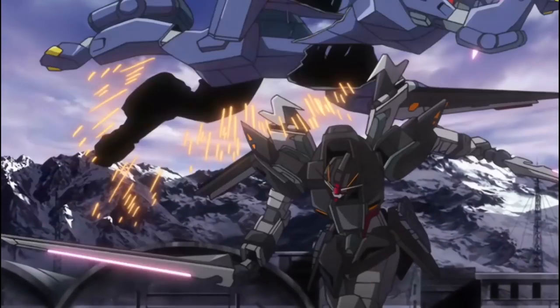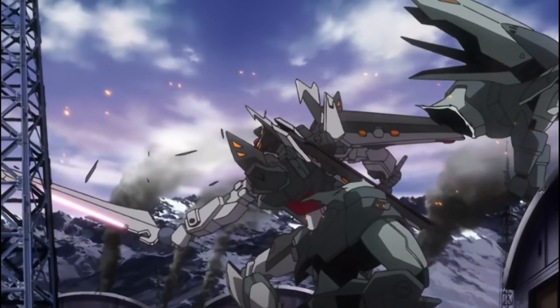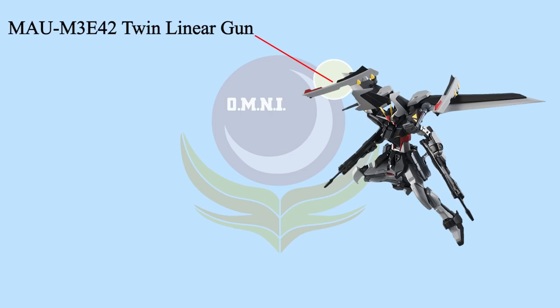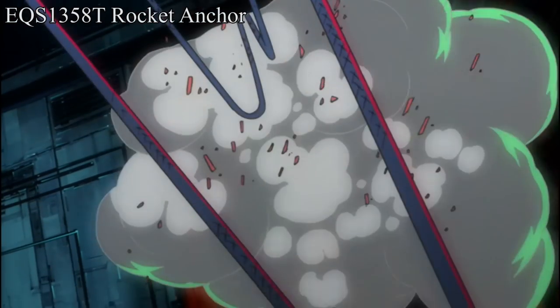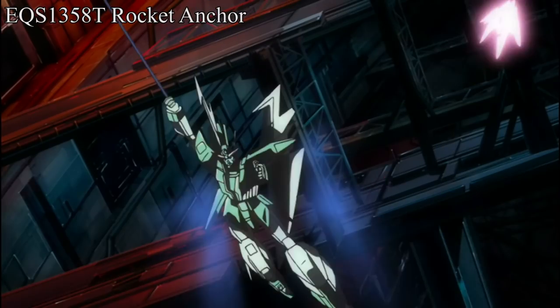The MRQ-10 Fagric-3 is a physical sword with beam blades, capable of dealing physical and beam damage. Although it's not as large as an anti-ship sword, it's capable of dealing massive damage to the target and even damaging VPS armor. Another pair of MAU-M3-E-42 twin linear guns are on the wings. They can swivel in various directions for a wide range of fire, specifically designed for close combats, allowing them to fire rapidly without consuming too much energy. Also, a single EQS-1358T rocket anchor is on the Noah Stryker.